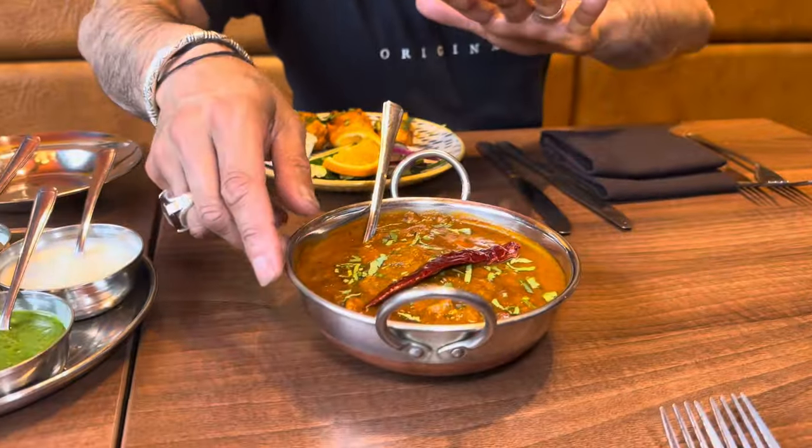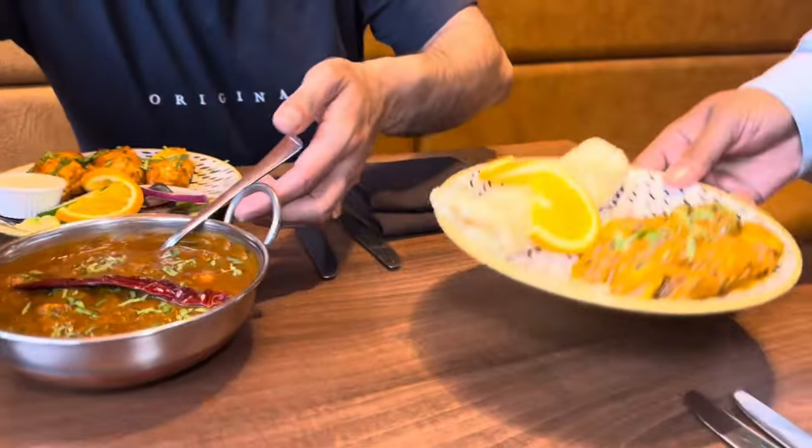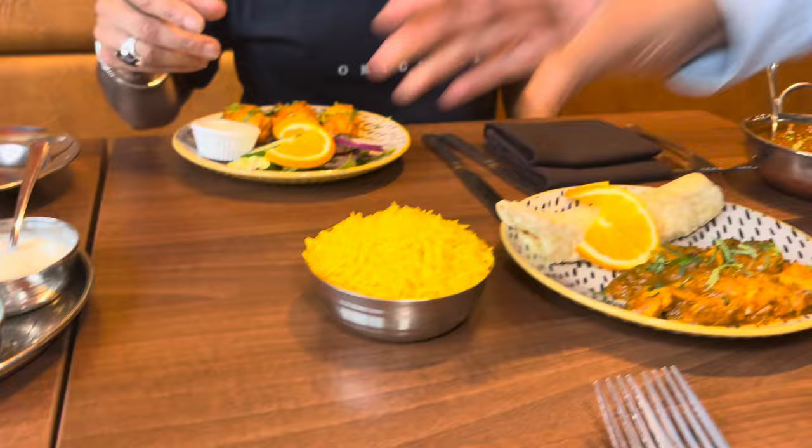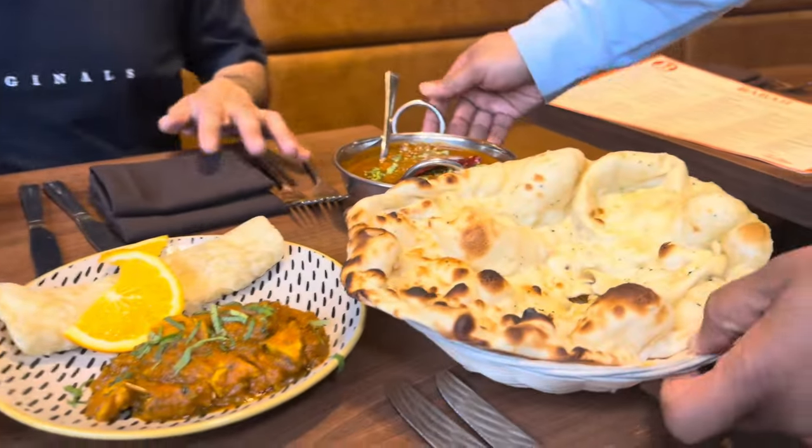The 70s chicken madras — this is what we've come for. The original chicken madras. Baba's tuk tuk for you here, pillow rice, thank you. Garlic naan for you here, thank you very much — fantastic.